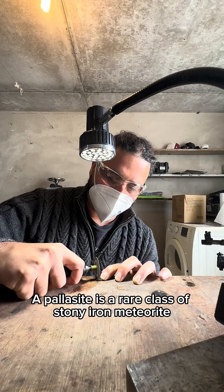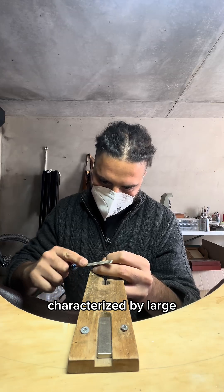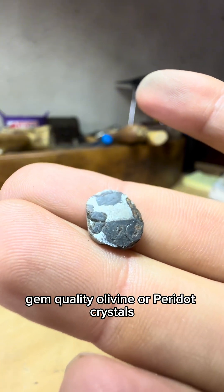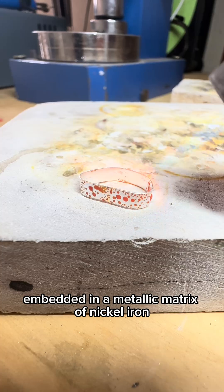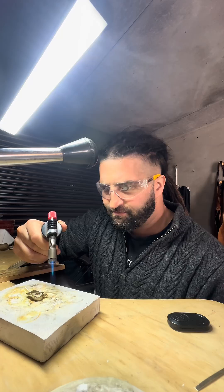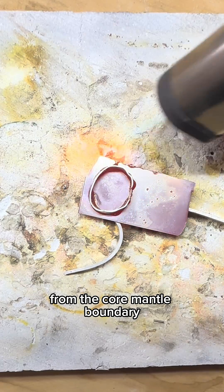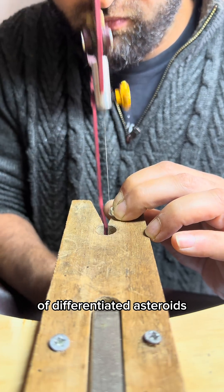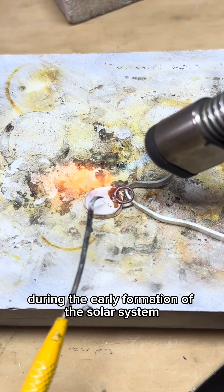A pallasite is a rare class of stony iron meteorite characterized by large gem-quality olivine or peridot crystals embedded in a metallic matrix of nickel-iron. These meteorites are believed to originate from the core-mantle boundary of differentiated asteroids that were shattered by collisions during the early formation of the solar system.